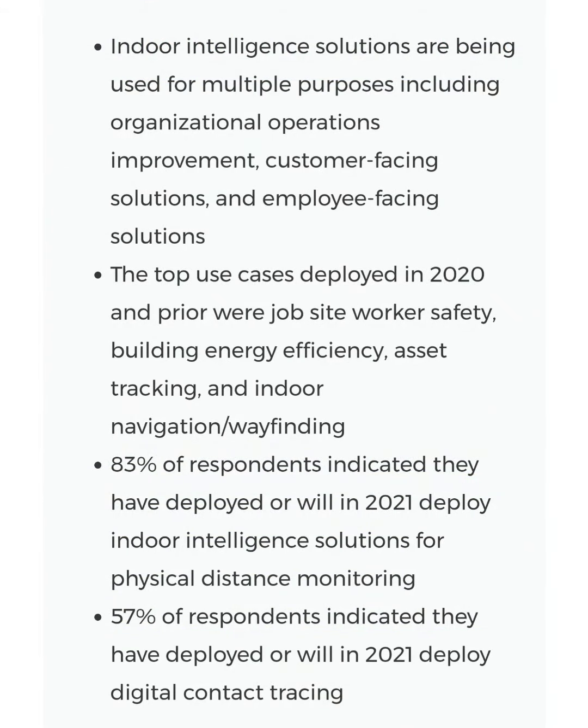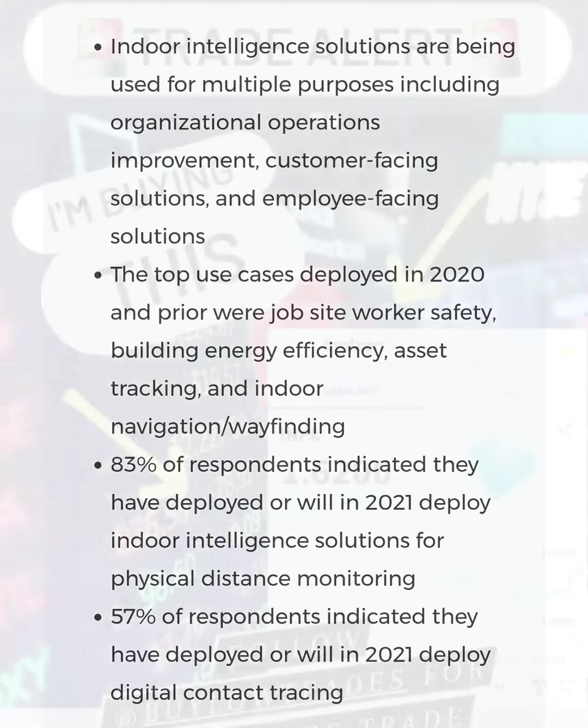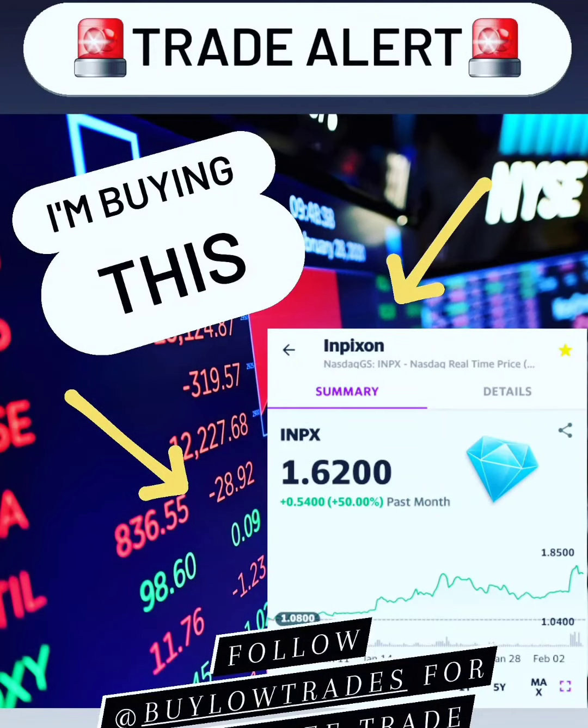Hit that pause button and read through some of this information. Drop a comment below and let me know what you think about this company. We snagged this one on the Instagram stories, so be sure to follow us on there to stay up to date with our new trades.